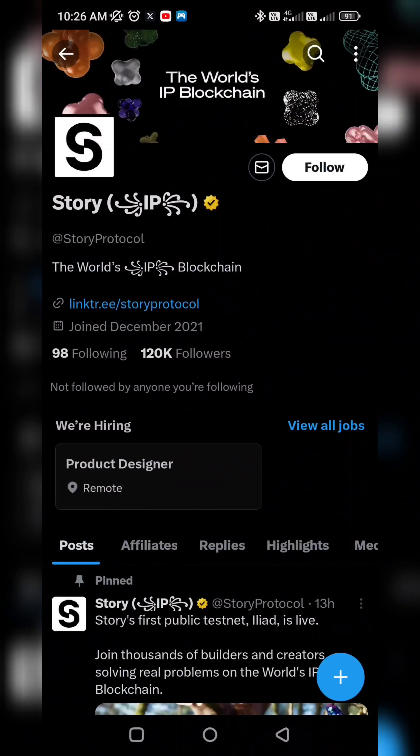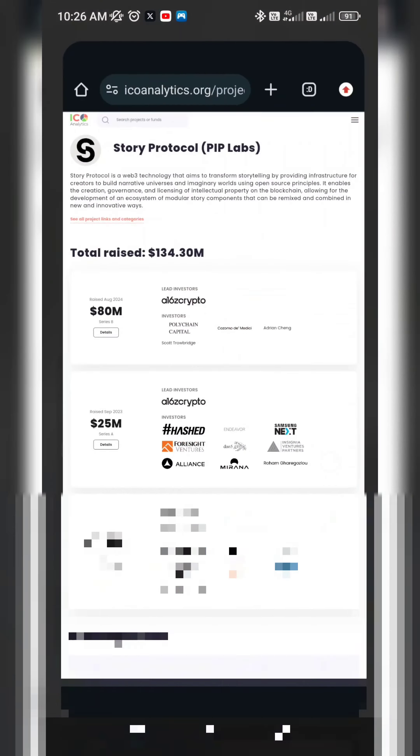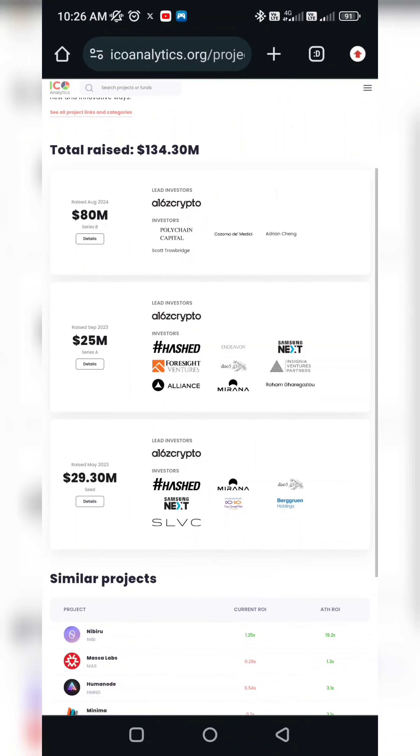We will talk about the Story Protocol. This is the first IP blockchain — this is the best thing. It has raised $134 million in funding.